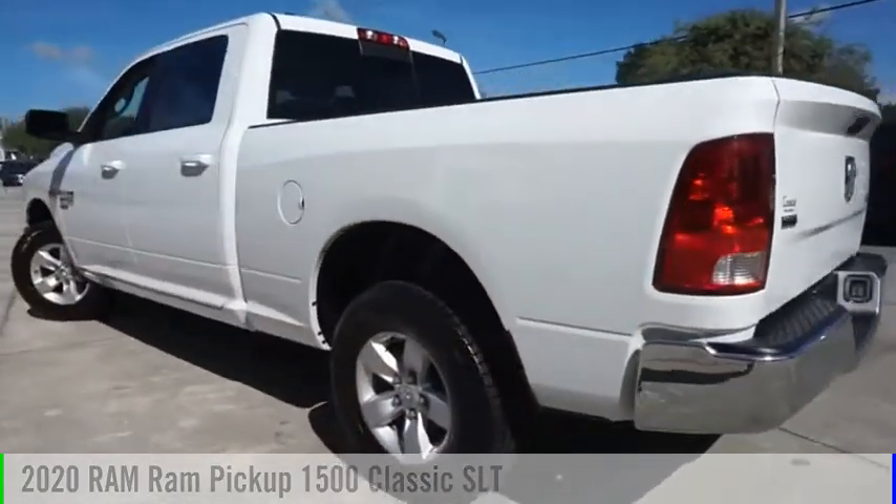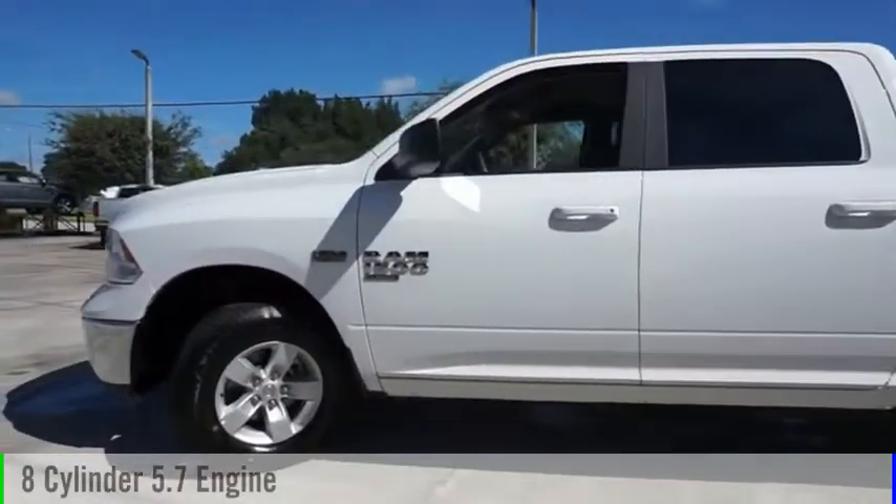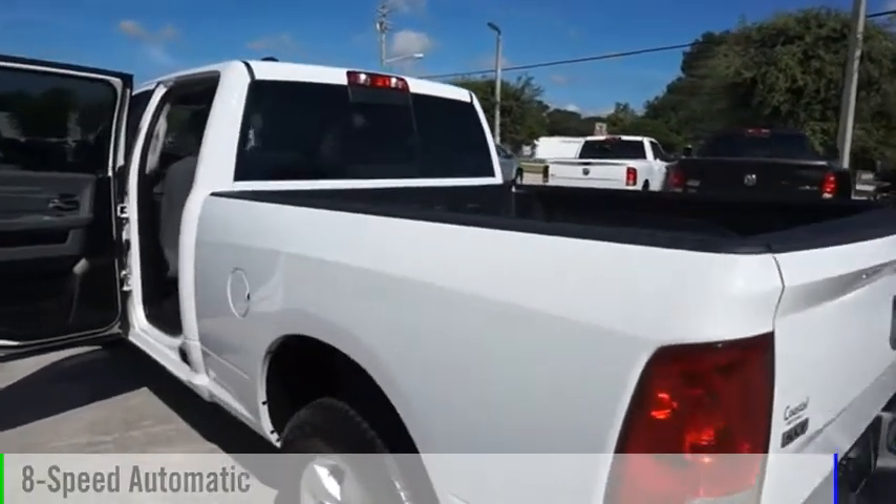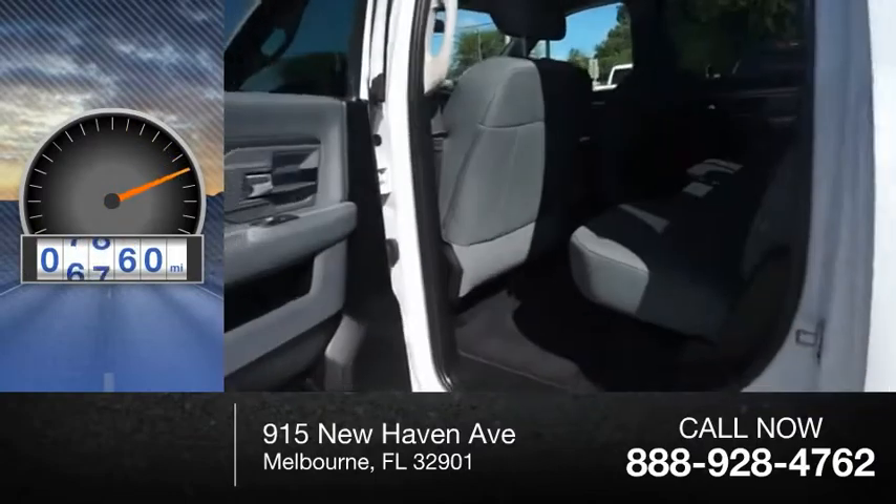This vehicle is powered by a four-wheel drive, eight-cylinder, 5.7-liter engine, and comes with an eight-speed automatic transmission. This vehicle has less than 8,000 miles.